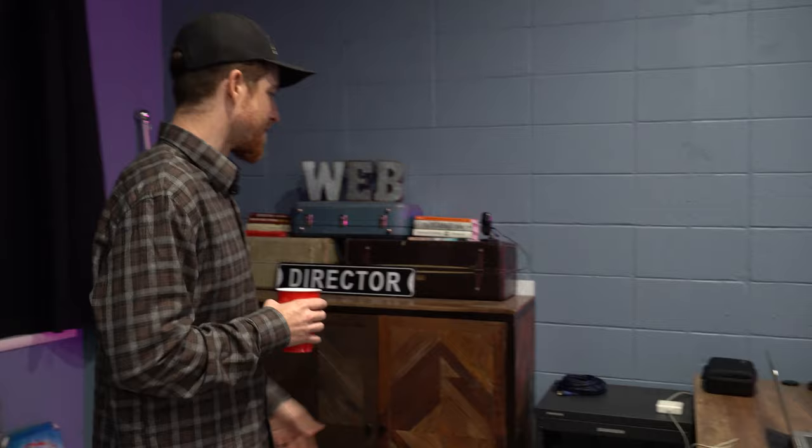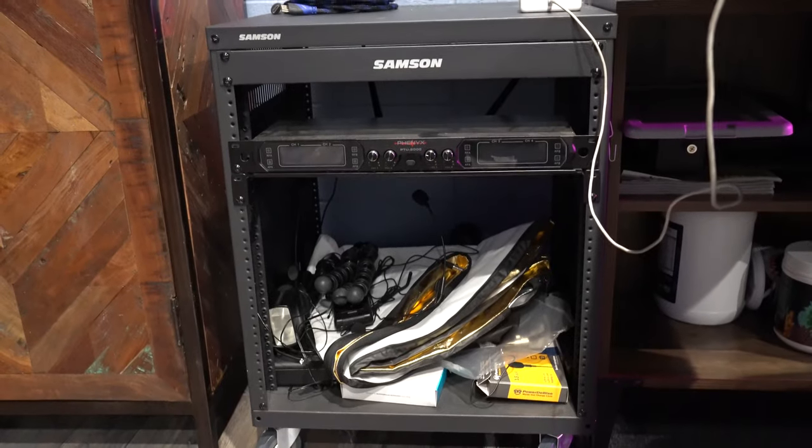We haven't hung them yet — we're working on way more important things right now than worrying about shelves. But I've got a little security camera there, and I've got my rack for my audio for when we do our live events.